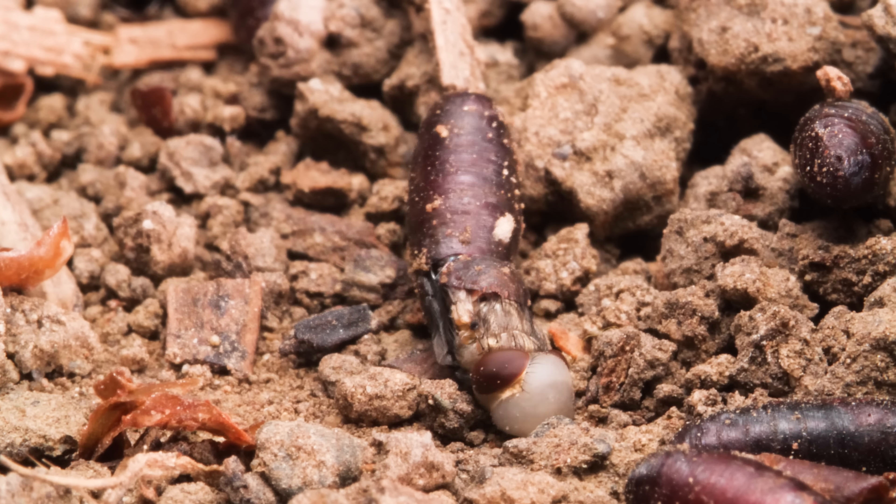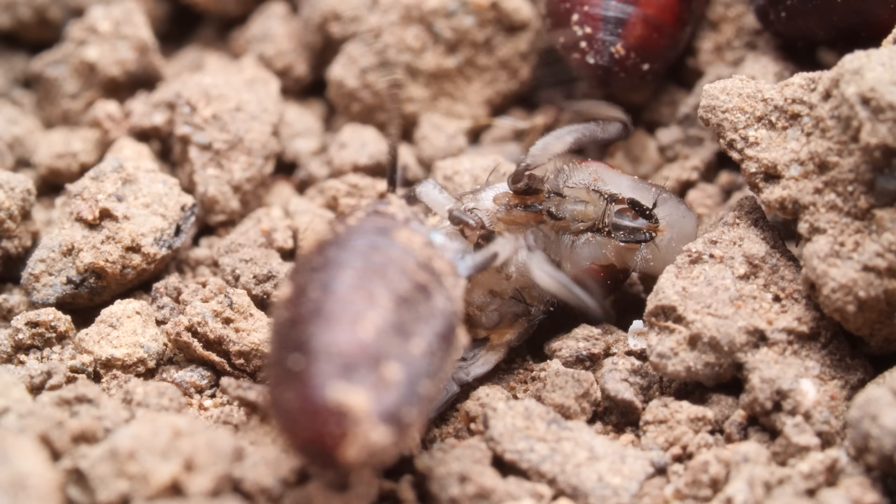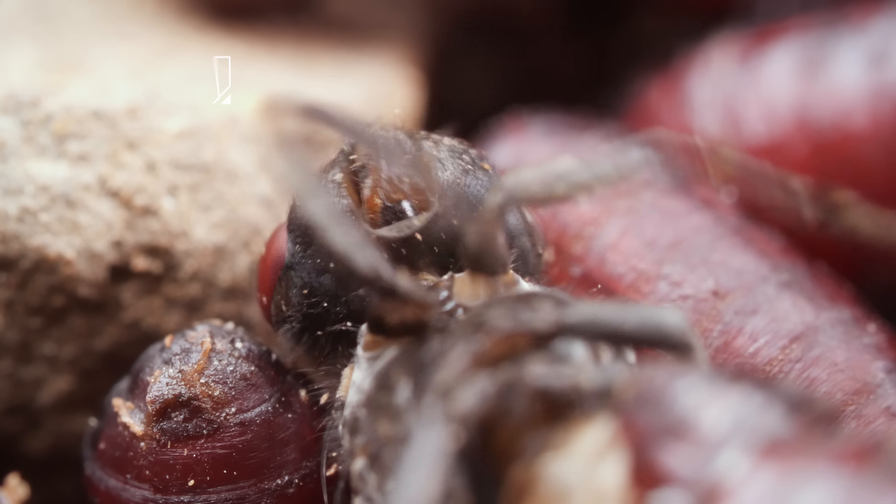Coming of age is awkward, messy, challenging — even for a housefly.